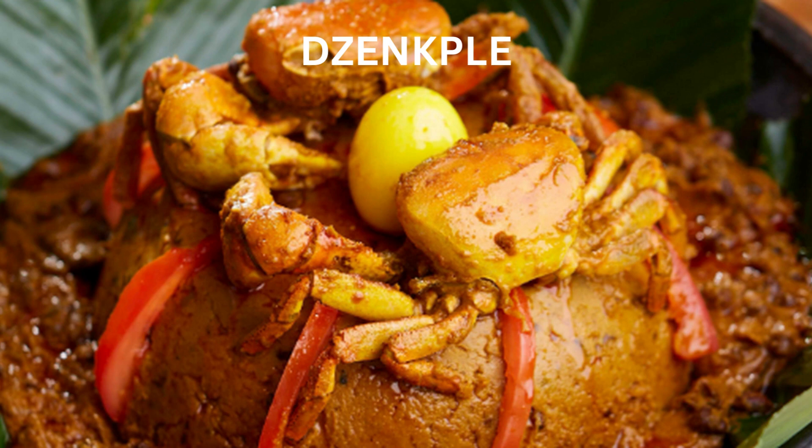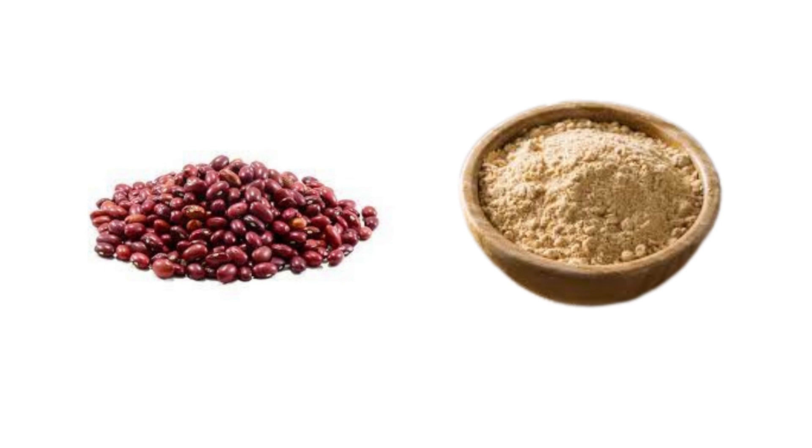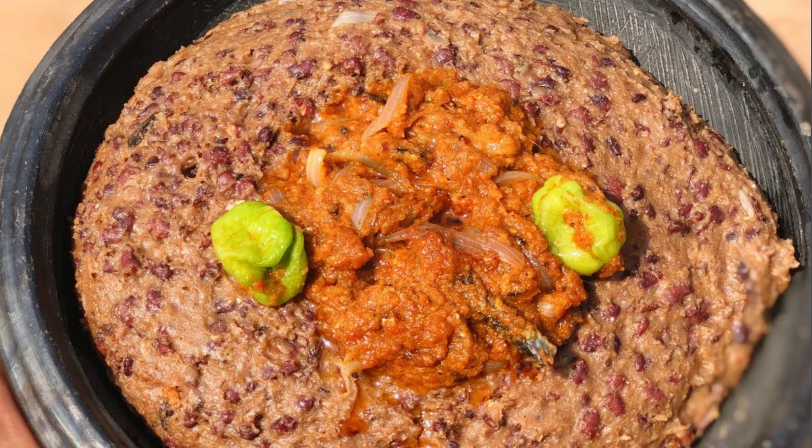Isn't it interesting how many kinds of Akple the Ewes have? This vibrant food called Ayikpile is quite the doppelganger of Jengple — the only difference being the absence of the soup. It's made from the same brown corn flour with red beans in it. Most people take it with tomato stew, but I grew up sometimes having it with kontomire and bean stew.